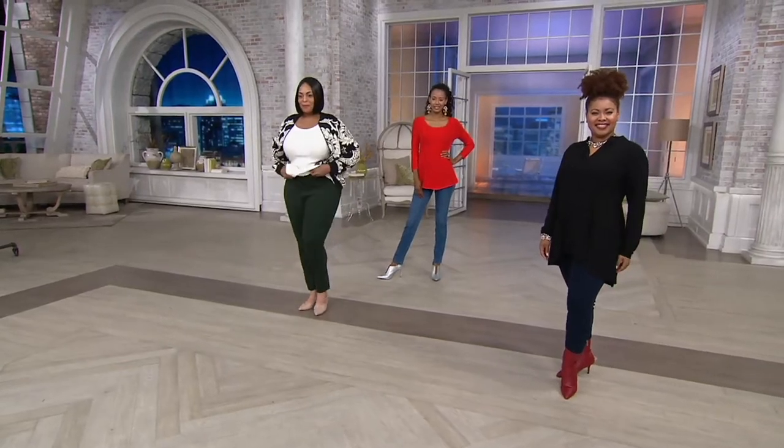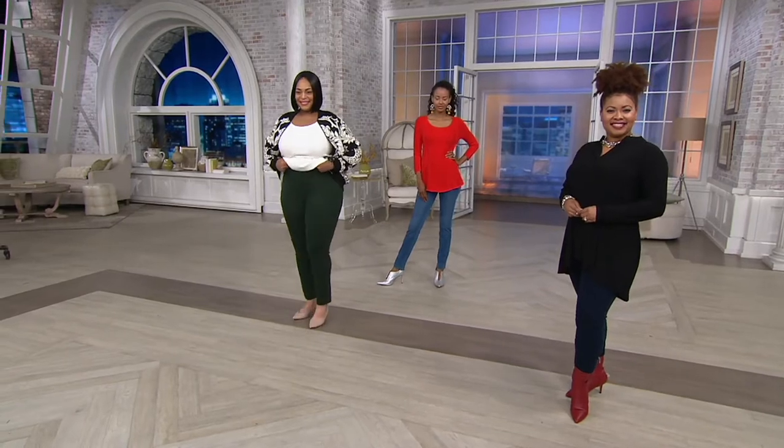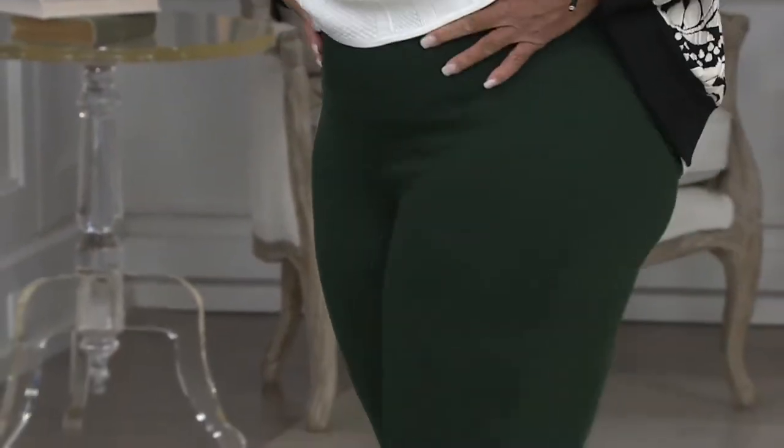In there, prime stretch denim ankle jeans. So these are your ankle jeans, these are your true denim jeans, but they're going to have stretch in them and tummy control from Renee — the only one of its kind.